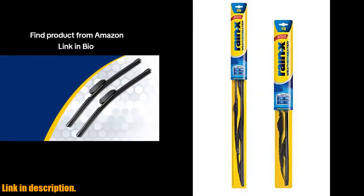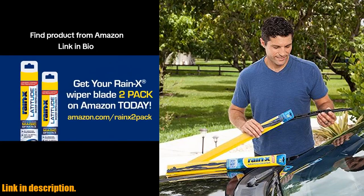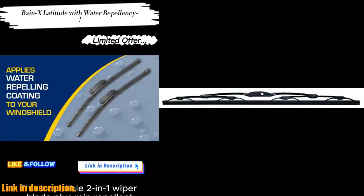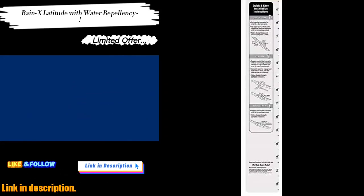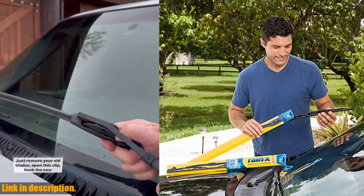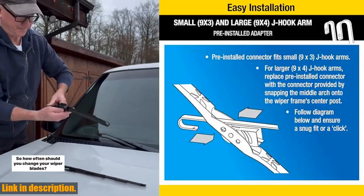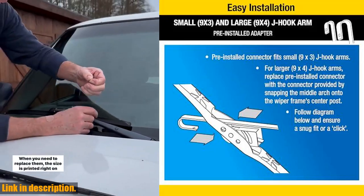Hey there, welcome back to the channel. Today we're taking a look at the Rain-X 820145 Weatherbeater Wiper Blades, a pack of 26-inch and 18-inch windshield wipers that are sure to keep your windshield clean and clear in any weather conditions. These automotive replacement windshield wiper blades are designed to meet or exceed OEM quality and durability standards, so you can trust that they'll stand the test of time. With 16 years of trusted quality, these conventional wiper blades are easy to install — they come equipped with a pre-installed J-hook adapter for easy installation on most vehicles, and also contain a multi-adapter for fitting additional wiper blade arm types. Multiple pressure points and embedded friction reducers enable even pressure distribution across the length of the blade, delivering a clean wipe every time.